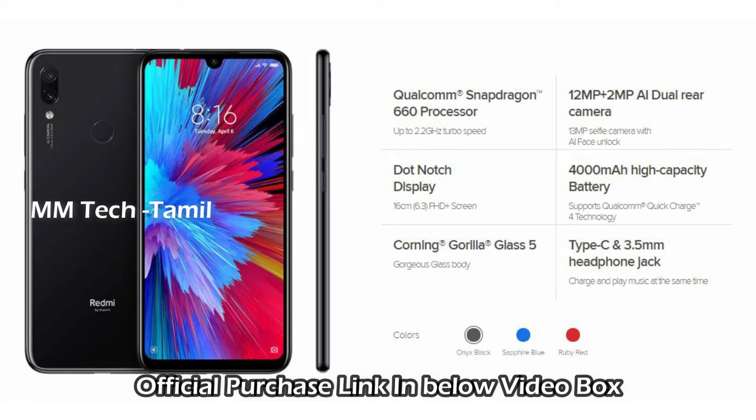It has a 3GB RAM and 32GB internal memory variant. There is also a 4GB RAM and 64GB internal memory variant. You can check the video for more details on the other specs.